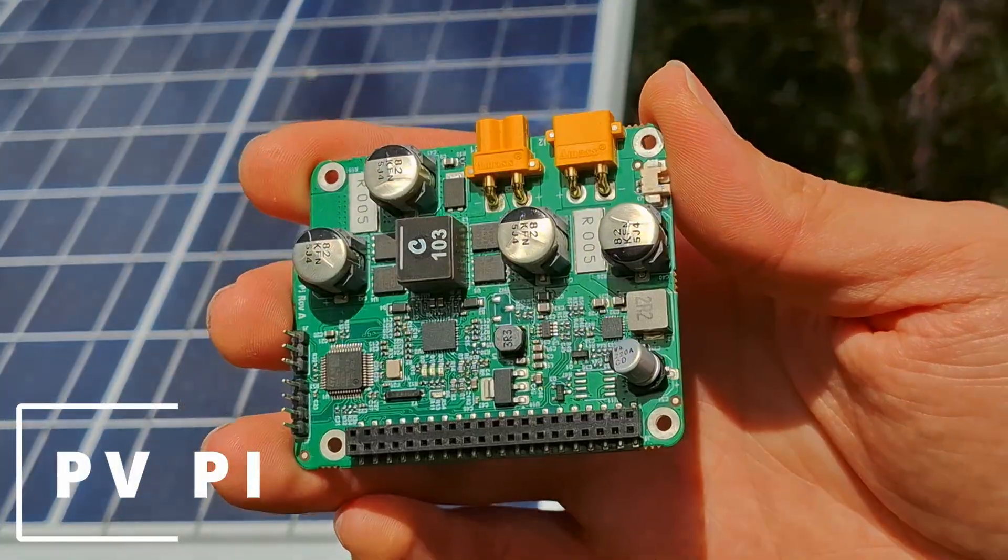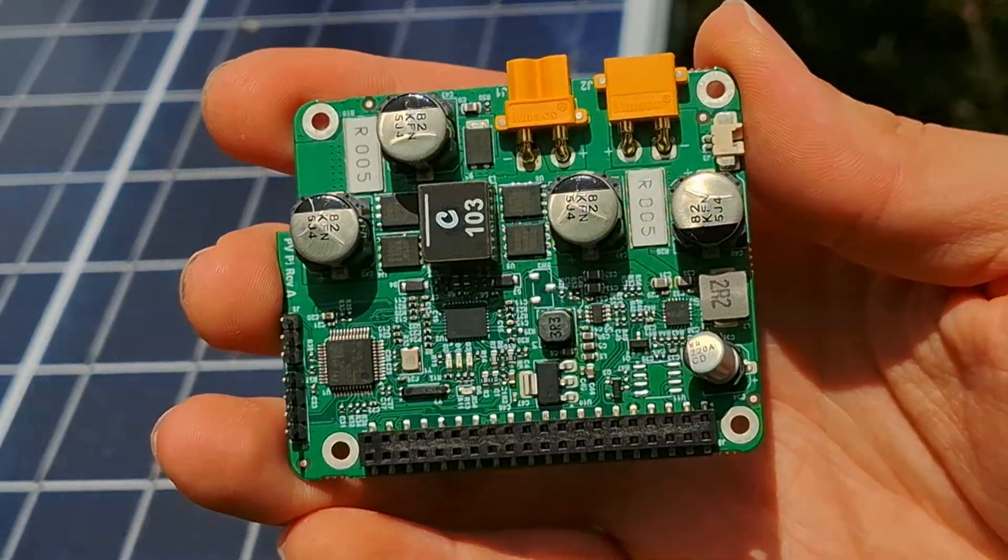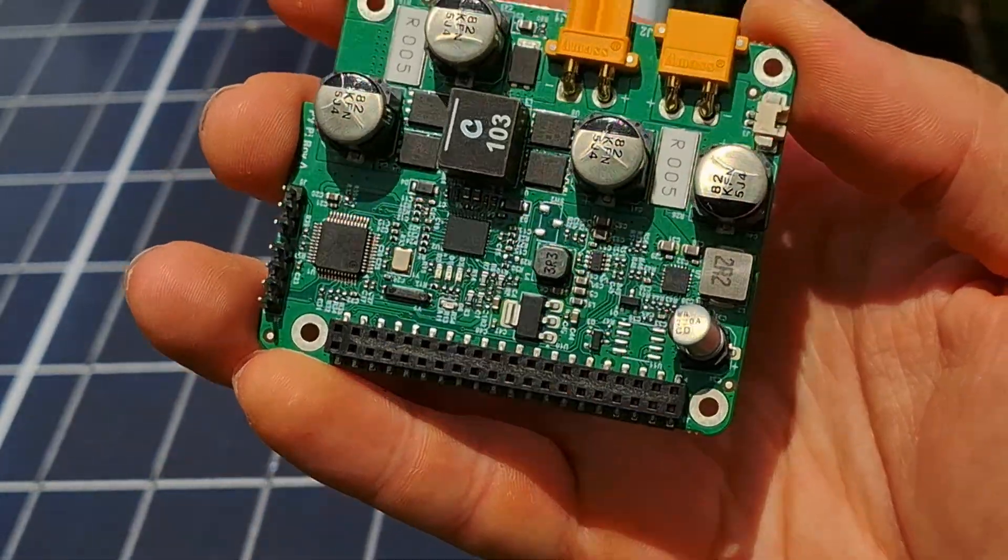That's why we developed the PVPi, the first Raspberry Pi hat that can provide power from a high capacity battery while also providing solar charging with fast and efficient maximum power point tracking, as well as a range of smart features to support remote operation.